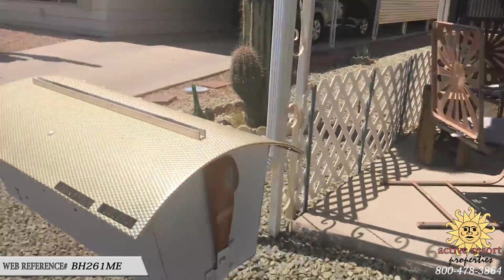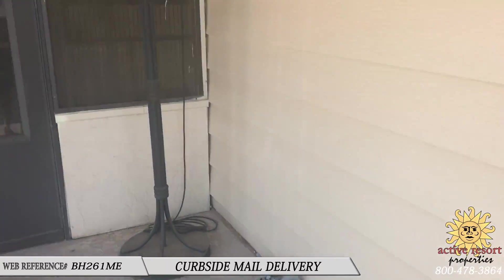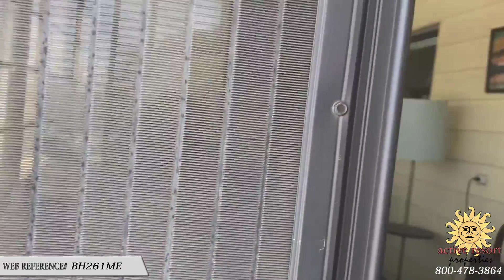Another nice thing is you get your mail delivered right to your door here in this community. It has this nice big screen room.